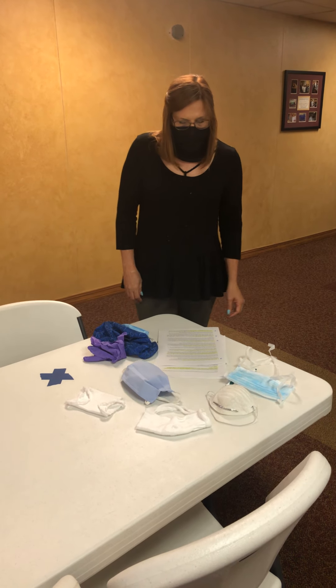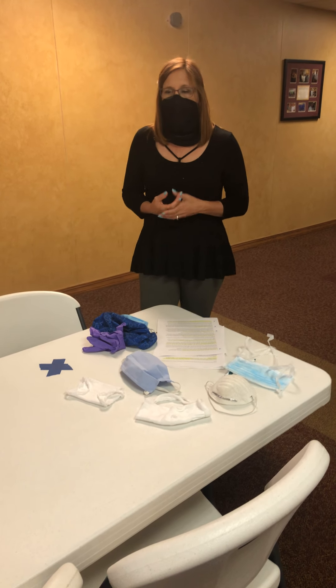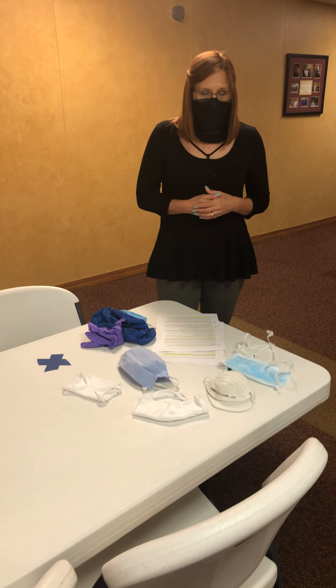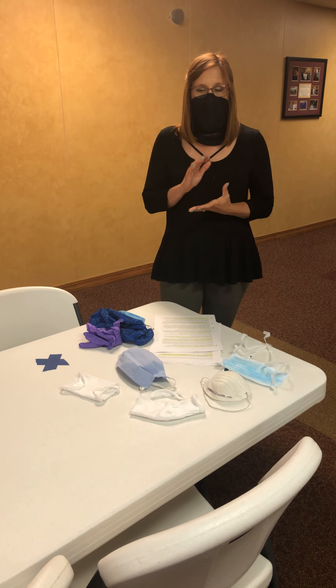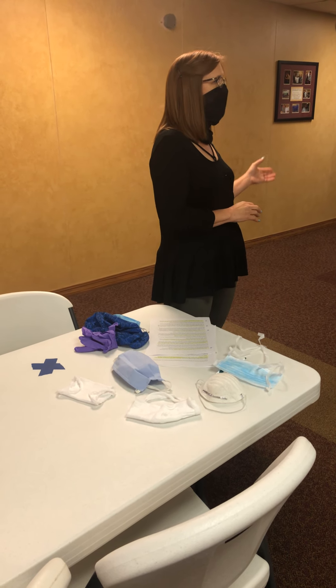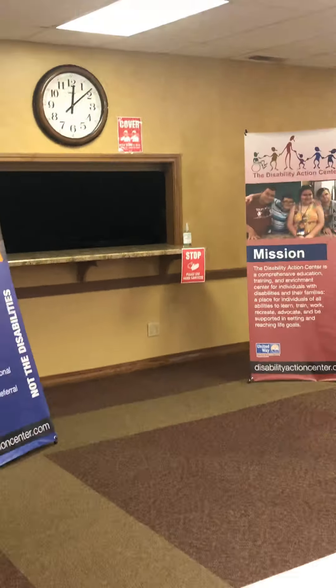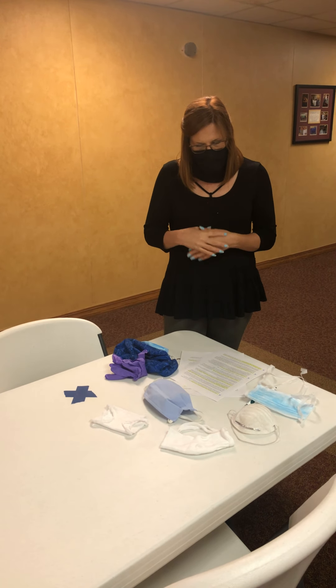We ask that you carry tissues. We are going to have tissues throughout the center, but in case you do cough or sneeze, we ask that you use a tissue and dispose of it immediately and then wash your hands. You want to wash your hands frequently. When you come in, use the hand sanitizer. We also have hand sanitizer here in the banquet hall, and there are hand washing stations — a hand washing sink in the kitchen and bathrooms on both ends of the center.